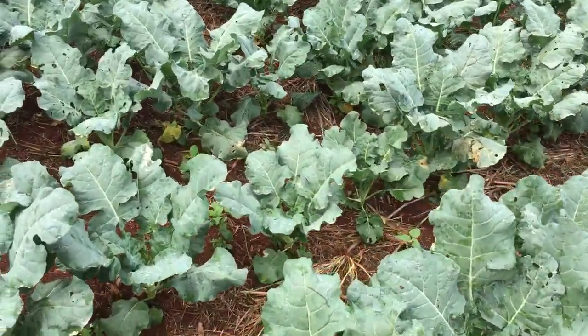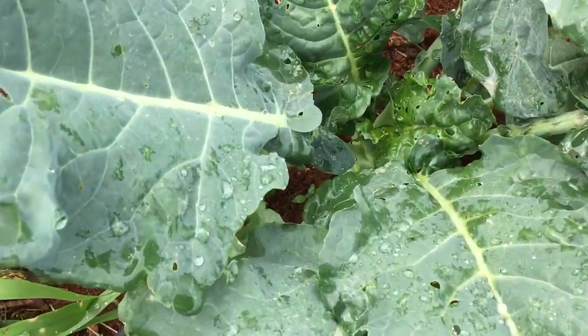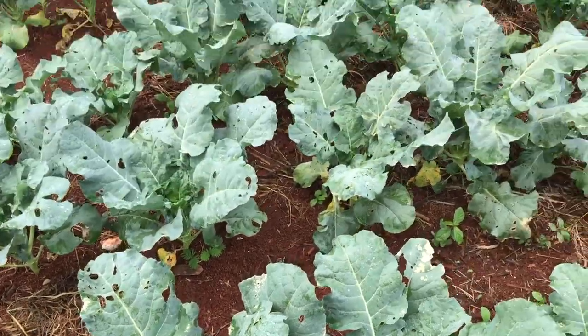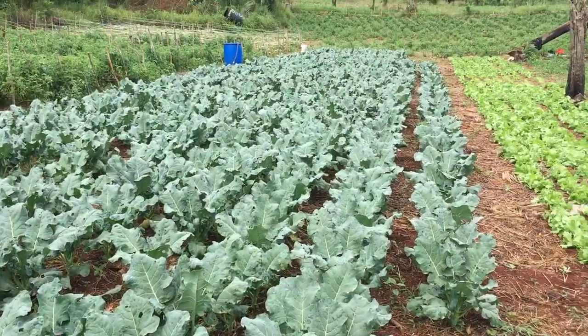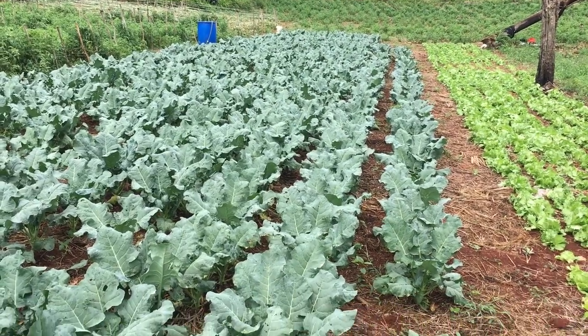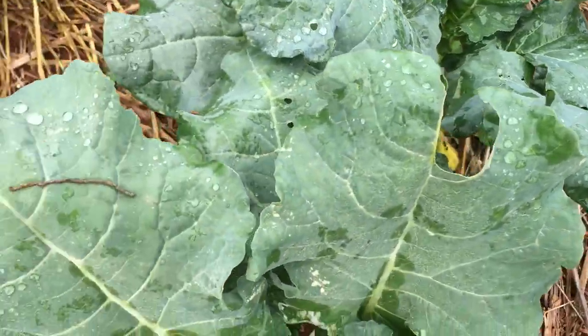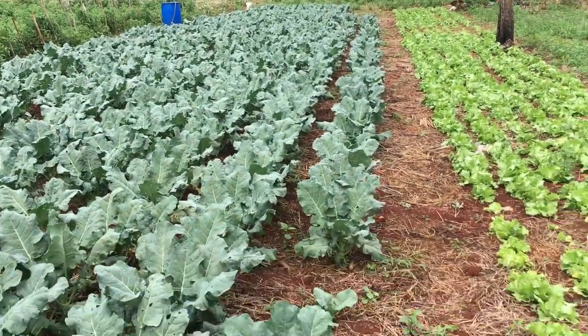Hi guys, welcome to another video — just a quick update on what's going on with the broccoli. Within a few weeks these are going to start to roll and put in heads. The broccoli are looking lovely, even though some of the leaves are starting to burn because of the cold.